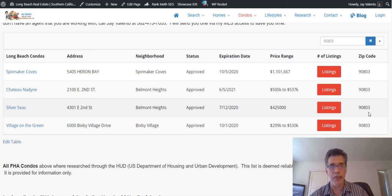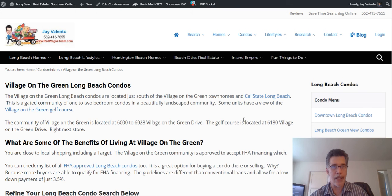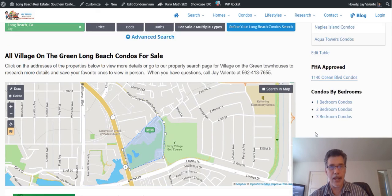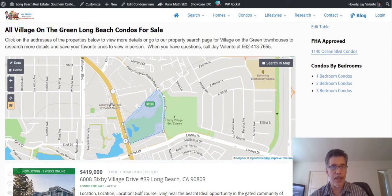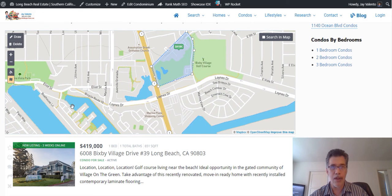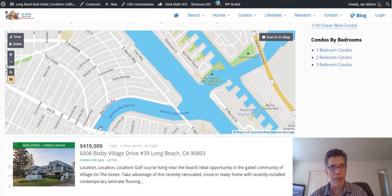These are the different buildings approved in this zip code. You simply click on the listing tab — for example, 'Village on the Green' — and in here I've written a little bit about Village on the Green. Down below you'll see where it's located: Pacific Coast Highway is here, and you can move this map any way you want. You can see how close it is to the Bay — this is Marina Pacifica, the Bay, and then the beach if you scroll down a little bit more.